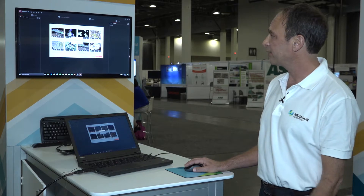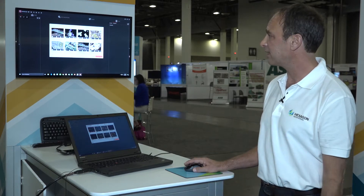Hello, I'm here to demonstrate Leica Register 360, a brand new registration software. It's very easy to use — all you have to do is create a project, click, and go.